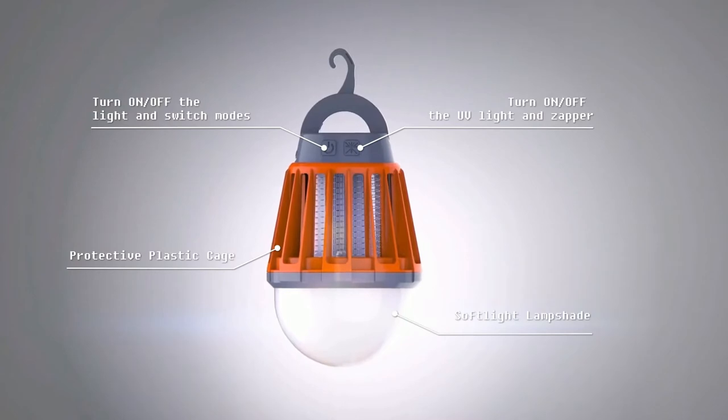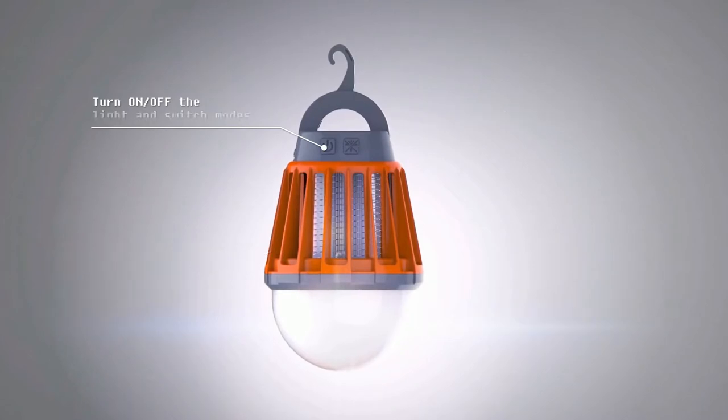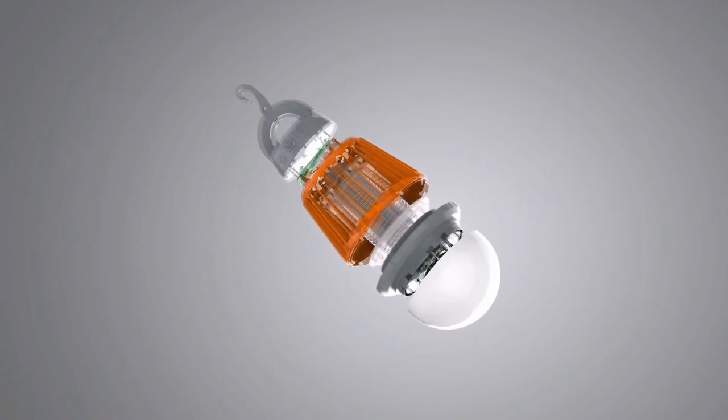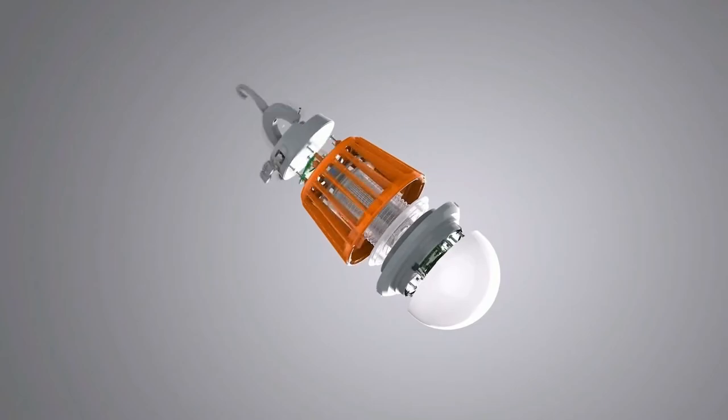It is a compact and portable lantern, but don't let its small size trick you — it is very powerful. The lantern is easy to use, controlled by only two buttons featuring two main functions: mosquito killer and lighting mode. Don't let its size confuse you. The anti-mosquito lantern comes with 2,000 milliamp-hours, which translates to up to 20 hours of non-stop use with one charge.